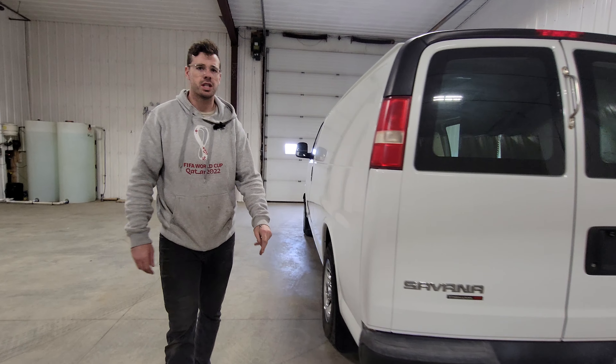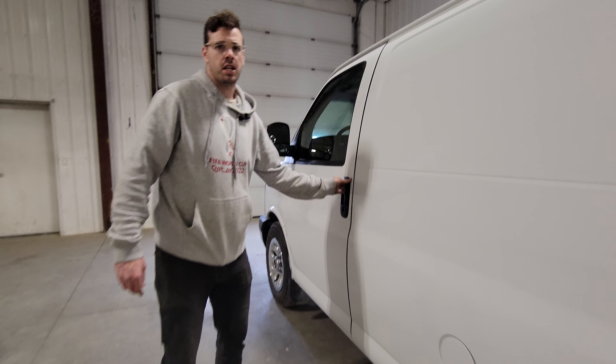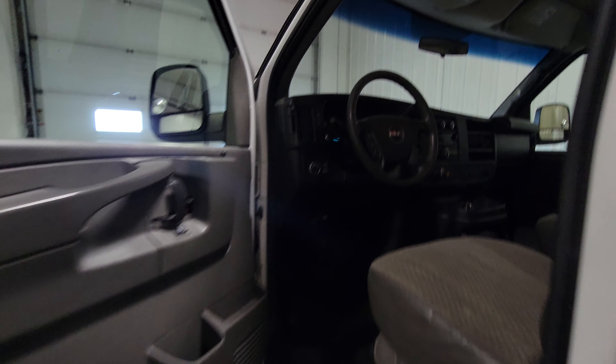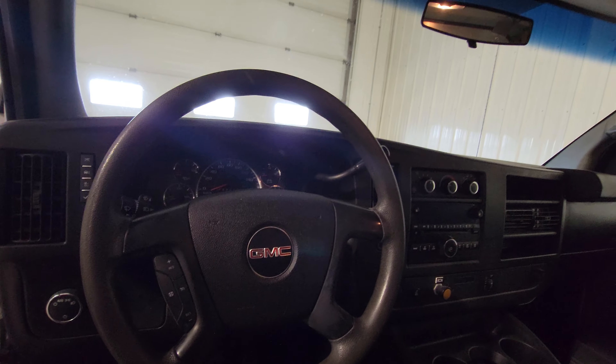Vans like these are handy in rural situations or rural applications where you need the all-wheel drive to service farms or acreages or places that aren't in town all the time. That's where the all-wheel drive really comes in handy.